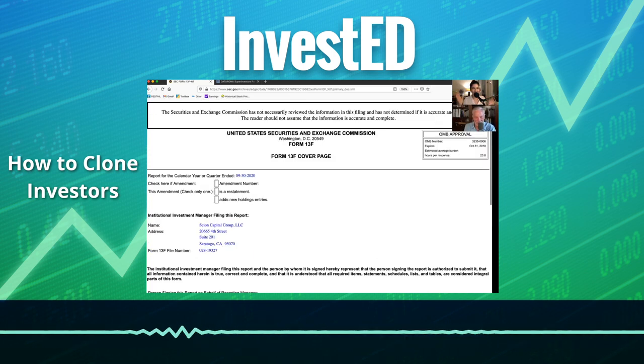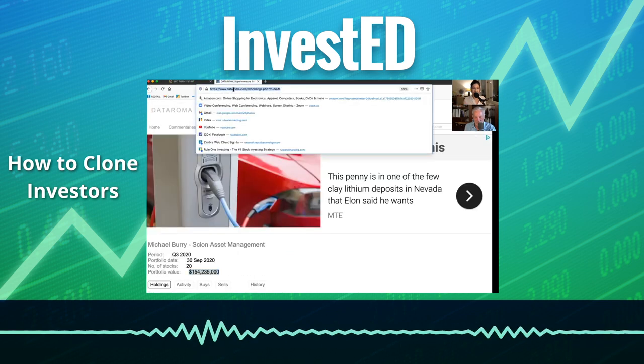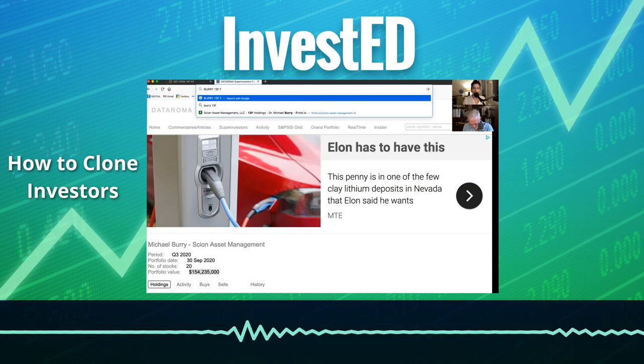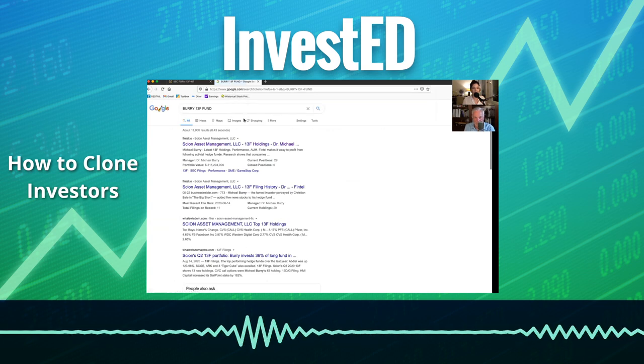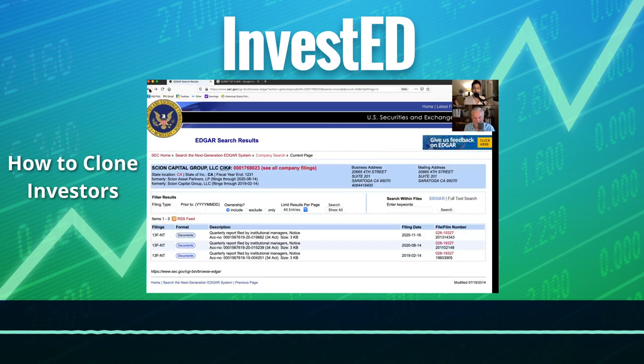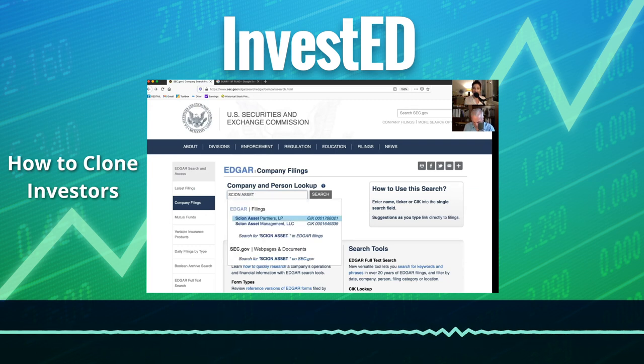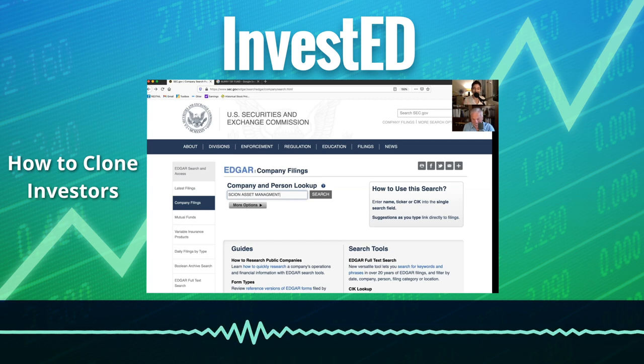How did you find it? All I did is I Googled 'Burry 13F fund,' hoping to get the name of the fund — the actual name. It is indeed Scion Asset Management, which is what Data Roma has as well — Scion Asset Management, LLC. So then I put in Scion Asset Management LLC into the Edgar website search and it came up, whereas it did not come up the first time when we only put in 'Scion.' You have to know kind of what you're looking for. And also by not knowing, we found these mysterious funds that are ancillary.